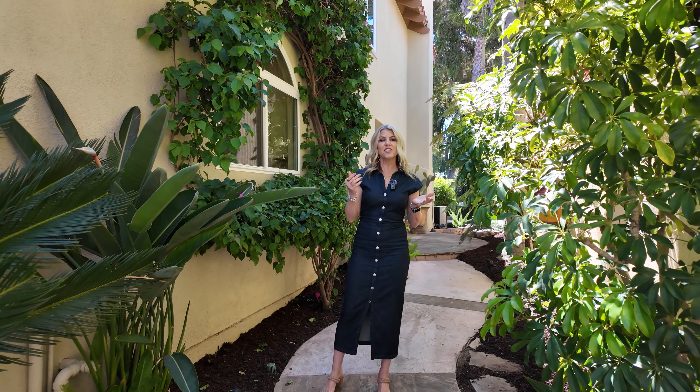I'm Michelle Wilson with First Team Real Estate, here today in Rancho Santa Margarita. I feel like it's always sunny in Rancho Santa Margarita. If you like golf and beautiful homes, you're going to love this one — let's go take a look.